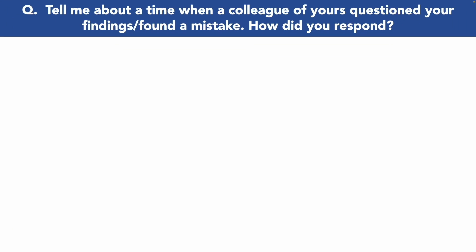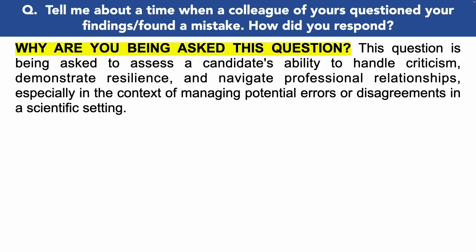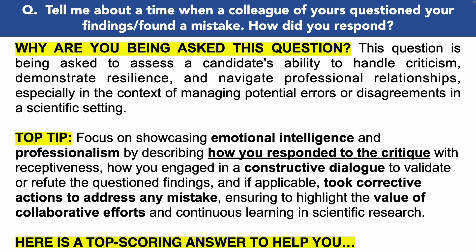The next biomedical scientist interview question is: 'Tell me about a time when a colleague questioned your findings or found a mistake — how did you respond?' You are being asked this because they want to assess your ability to handle criticism, demonstrate resilience, and navigate professional relationships, especially in the context of managing errors or disagreements in a scientific setting. Give a specific example and focus on showing emotional intelligence and professionalism — describe how you responded with receptiveness, engaged in constructive dialogue to validate or refute the findings, and took corrective actions where applicable.